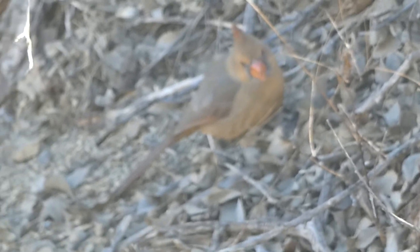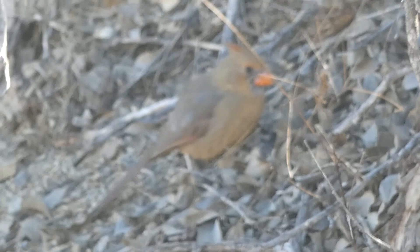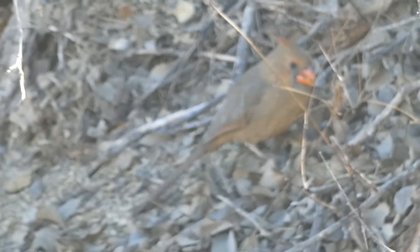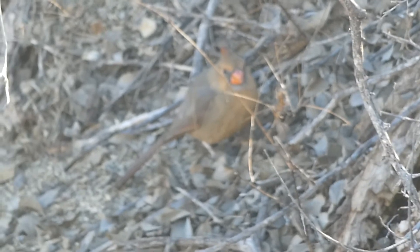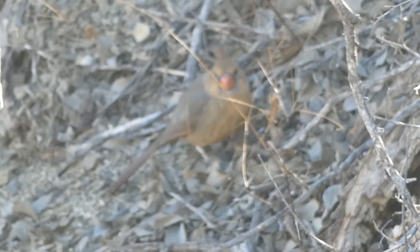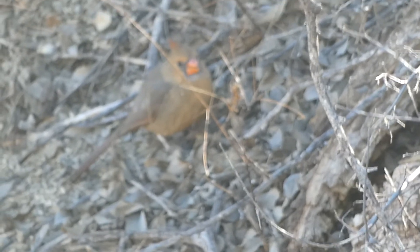There's a Pyrrhuloxia on the ground here in some sort of arroyo. And then we saw these little brown tiny birds hopping around that were exactly the same color as the dirt. Have you got the Pyrrhuloxia here, Ed? Yeah.